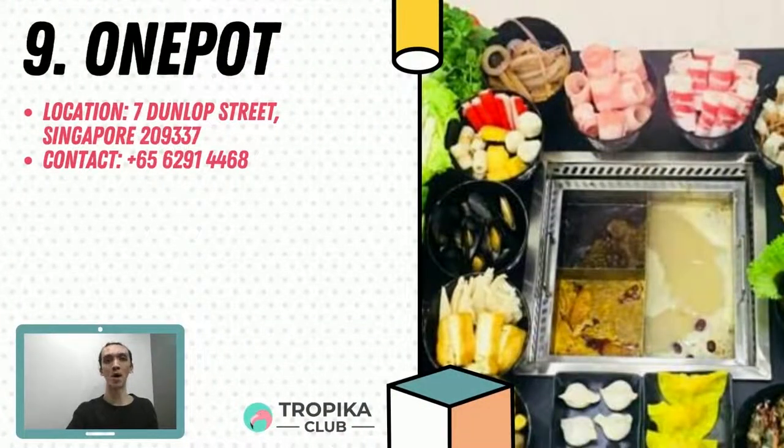Coming in at number 9 is One Pot. Located along Danob Street, it is just a few minutes away from the Jalan Besar MRT station. One Pot serves only the best flavours of Chinese cuisine with their hotpot steamboat buffet — this is where you can enjoy a local spin on hotpot with three different soups in a pot. Find them at 7 Danob Street.